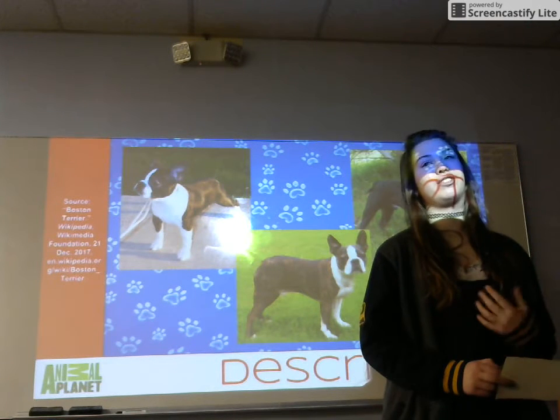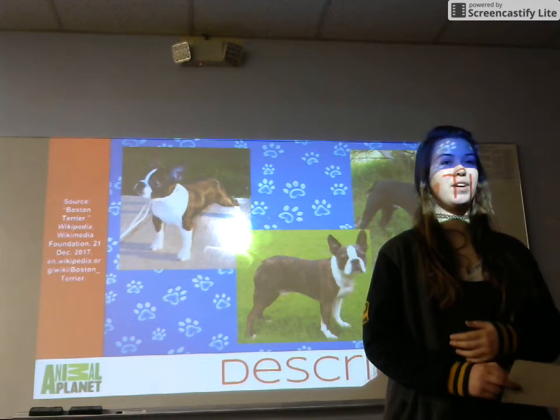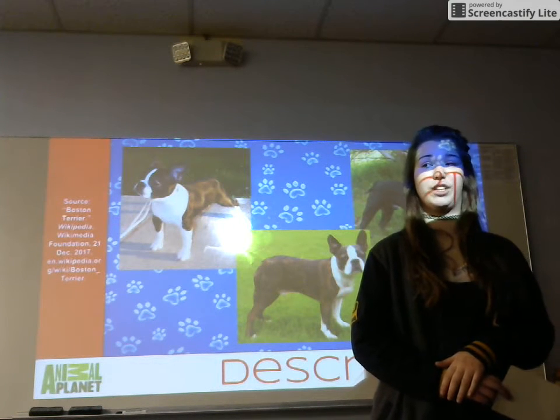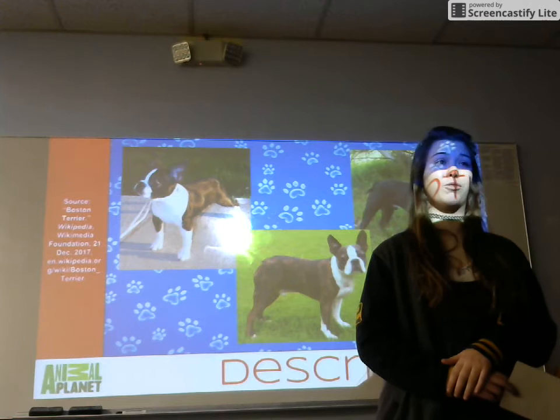These dogs have stocky, sturdy frames as well as short, blocky heads. They have pointed ears and short tails. These dogs have very expressive faces and are considered to be brachycephalics — brachy meaning short and cephalic meaning close to the head. Their shortened muzzles lead to a lot of respiratory problems, causing these dogs to do a lot of grunting, snorting, and snoring.